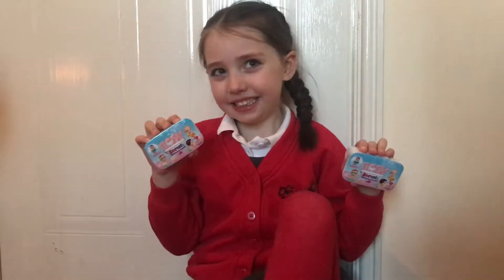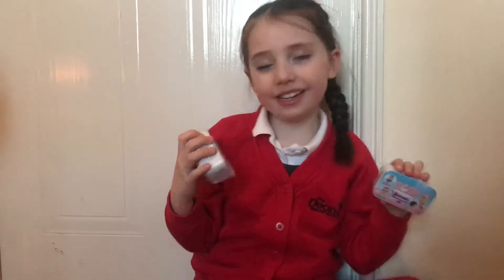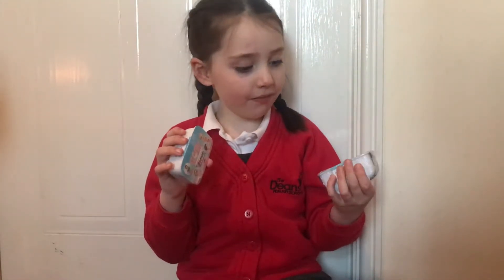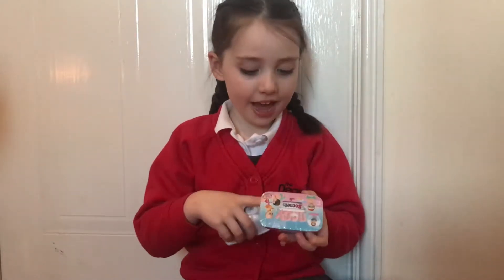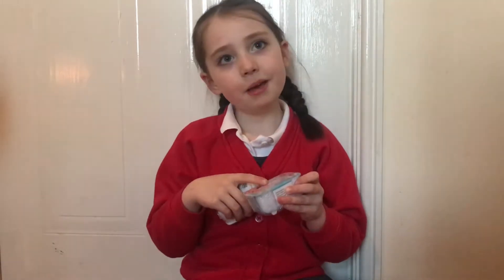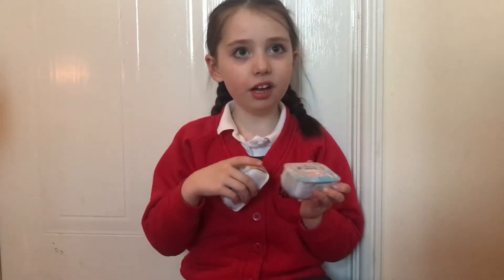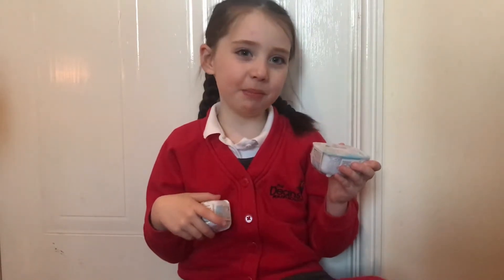Hey guys. What have you got, Sid? I've got some Baby Secrets here. And what are they? They're bathtubs and they come with babies inside them. And what do the babies do? If you get some water in the bathtub and you put one of the babies in, the baby's nappy will change colour blue or pink. If it's pink, it's a girl. If it's blue, it's a boy.